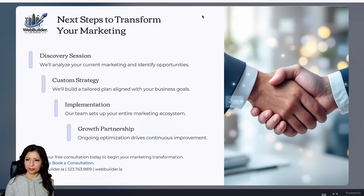To transform your marketing, start with a discovery session where we analyze your current efforts and identify opportunities. Next, we create a custom strategy tailored to your business goals. Then our team implements your entire marketing ecosystem. Finally, we build a growth partnership with ongoing optimization to drive continuous improvement. Schedule your free consultation today to begin your marketing transformation.